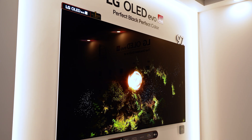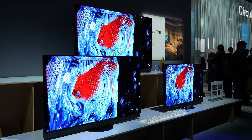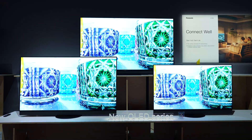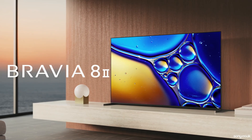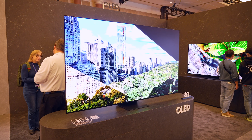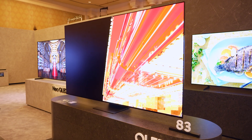In 2025, we have the flagship LG G5 — which I've actually got behind me — and the Panasonic Z95B, which are both using LG Display's new Tandem RGB OLED panels. We've then got the Sony Bravia 8 Mark II and Samsung S95F, which are flying the QD OLED flag, so we've definitely got a great battle for the top OLED this year.